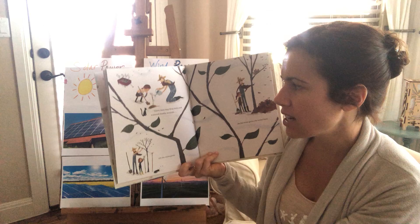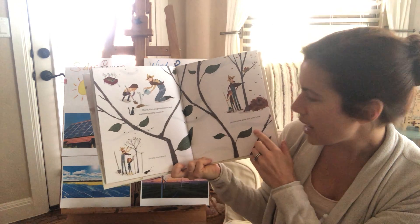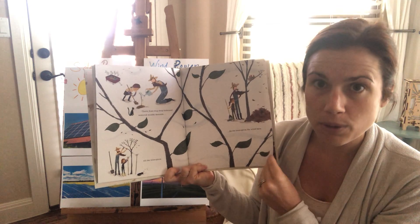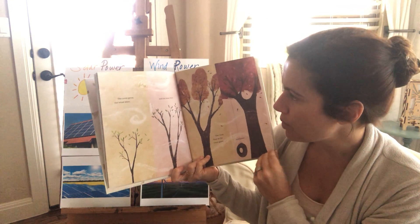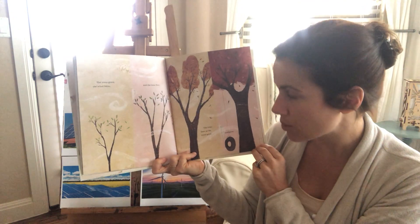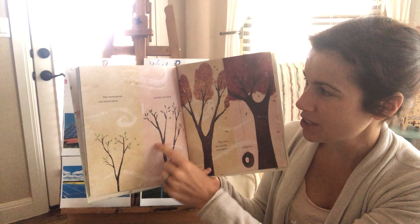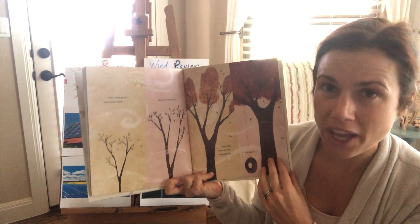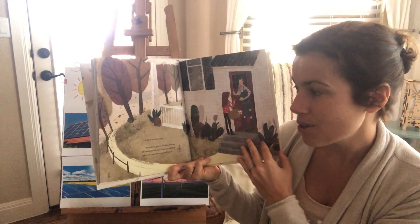There, Kate dug deep holes and watered muddy mounds till the trees grew. And as the trees grew, the wind blew. The trees grew and the wind blew and the time flew, and the time flew as the trees grew and grew. Look at the trees growing and growing and changing with the seasons. And Kate grew too.